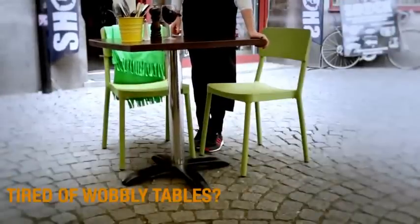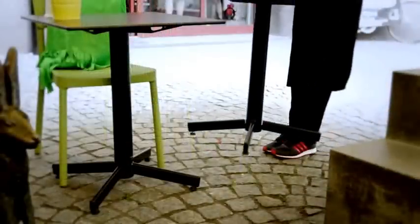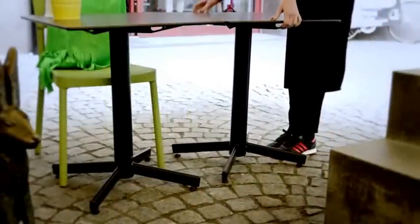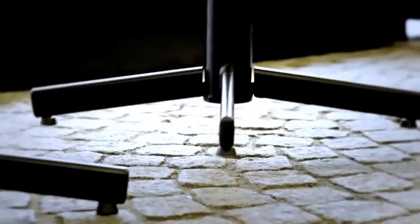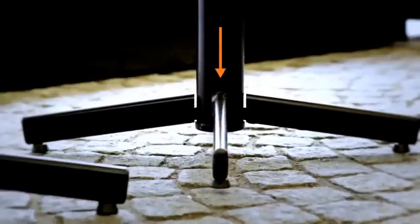We all recognise the problem of wobbly tables. Stable Table is the solution. The table automatically adjusts to any uneven surface. The robust patented mechanical system sits well protected inside the centre pillar and allows the legs to move and adjust.